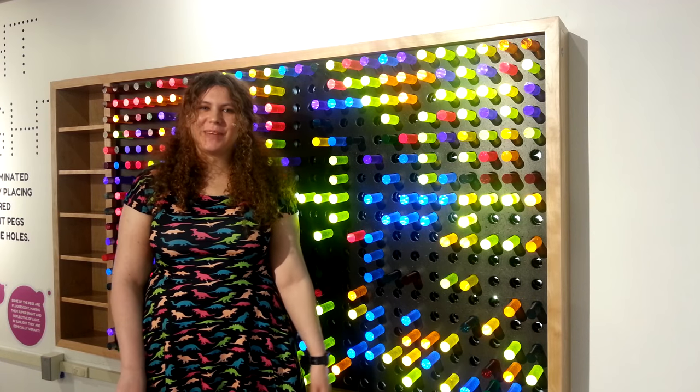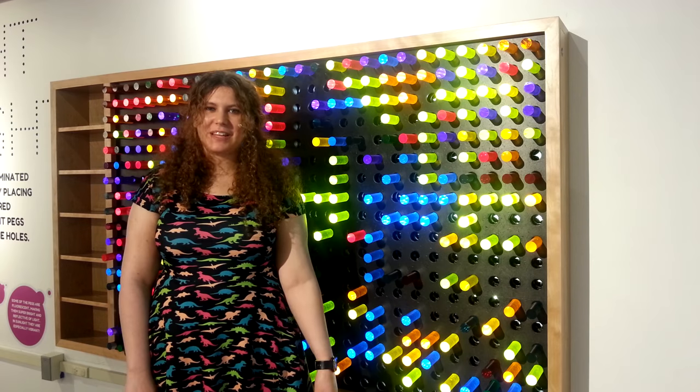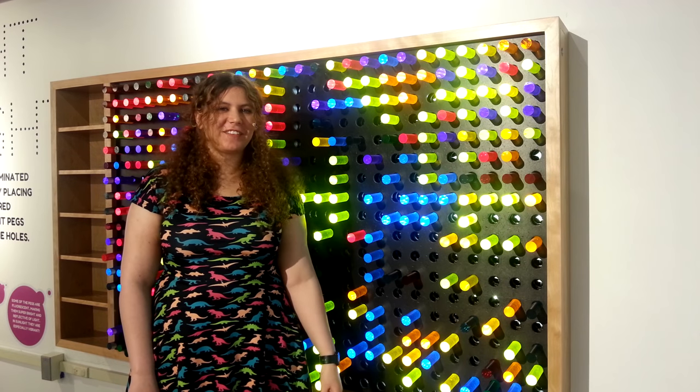Hey, I'm Hannah Weiss, the Education Manager at the Science Museum of Western Virginia, and this is your Moment of STEM. And this week, I'd like to talk about fireflies.